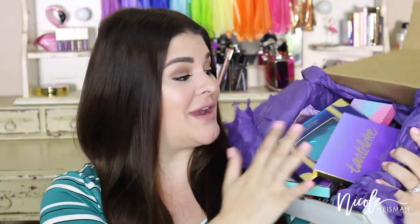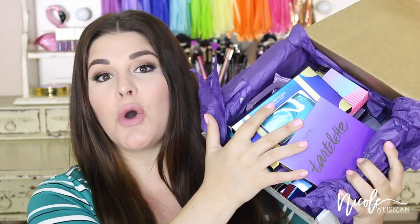I'm going to show you everything I got and do some swatches too. There's so much stuff in here! The first things are the Tarte Rainforest of the Sea Color Splash lipsticks — I've seen these all over Instagram and have been dying to try them. They are so creamy and so pigmented.